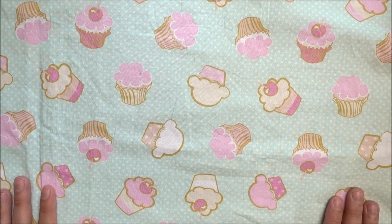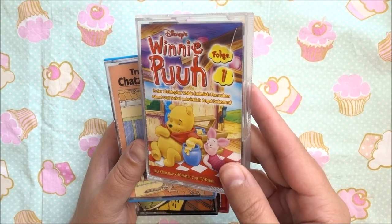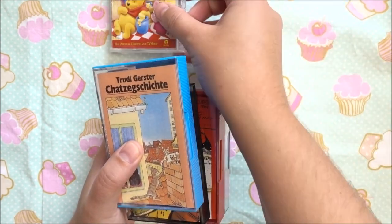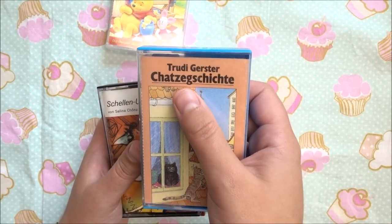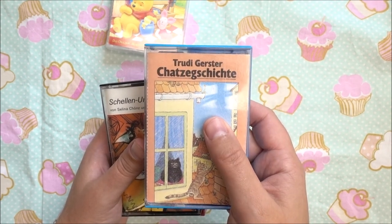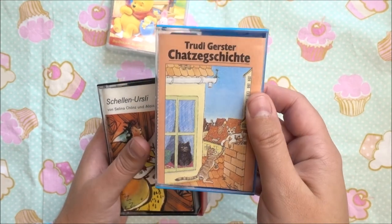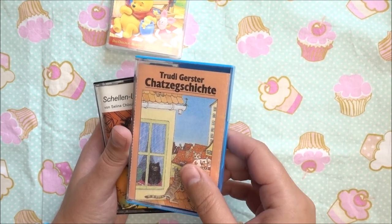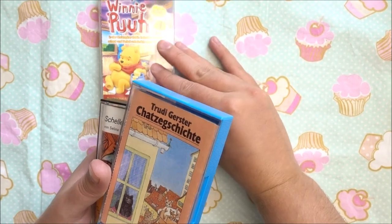I'm back from the second flea market and I'd like to show you what things I found there. First, my loved MC cassettes. I found here the Winnie Pooh first edition MC cassette. Then I found some fairy tale cassettes with Trudy Gerster — she was the woman from the 1960s and 70s who told fairy tales on MC cassettes. I love listening to her, even though I wasn't born back then. She had such a quiet, soothing voice and I love listening to her fairy tales and stories.